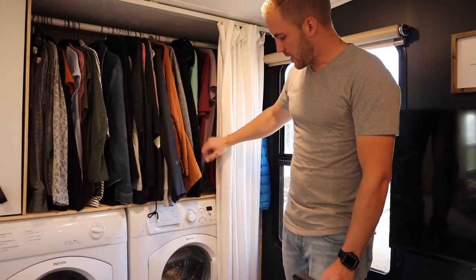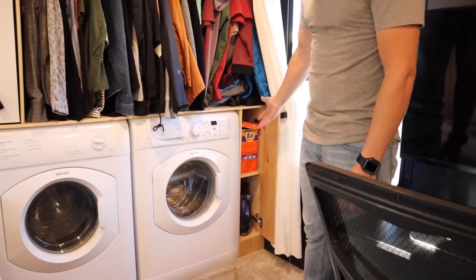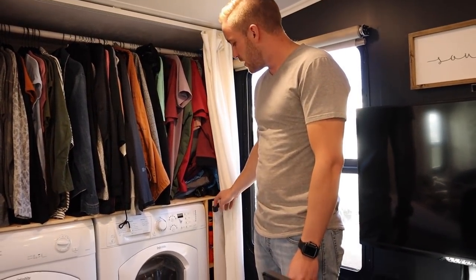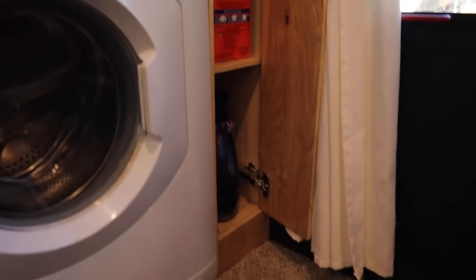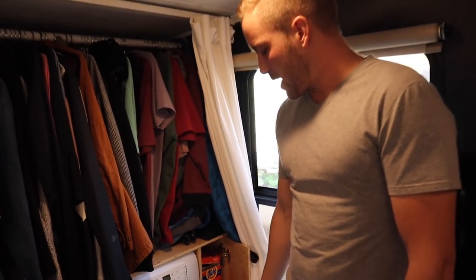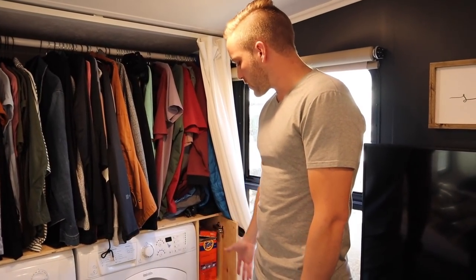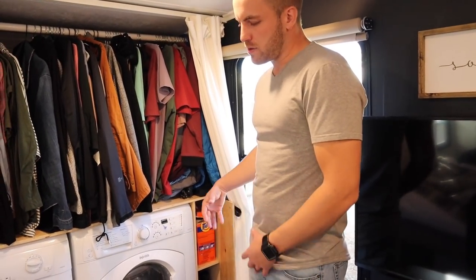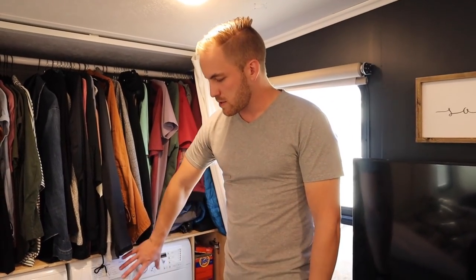This cabinet was very intentional — this is where the design started. Because if you know these trailers, the washer drain hookup or drain pipe is going to run right down here. So this cabinet actually comes apart. There's a false bottom and a false back so that if I ever have to clear a clog or if there's ever a leak, I can still access back there. You can also still pull the drawers out of the cabinet.